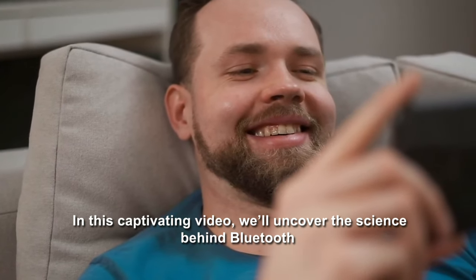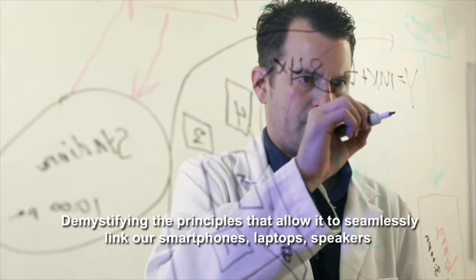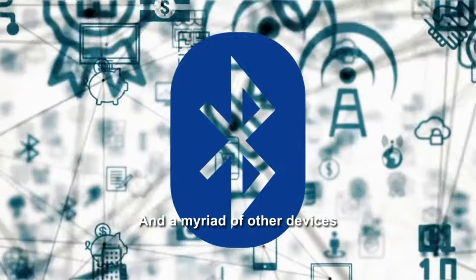In this captivating video, we'll uncover the science behind Bluetooth, demystifying the principles that allow it to seamlessly link our smartphones, laptops, speakers, and a myriad of other devices.